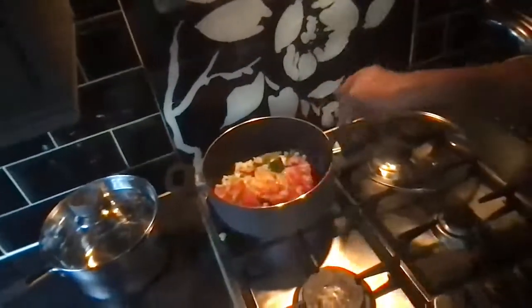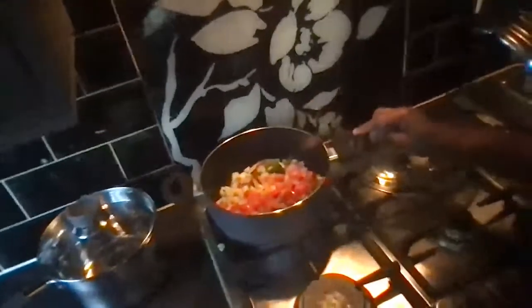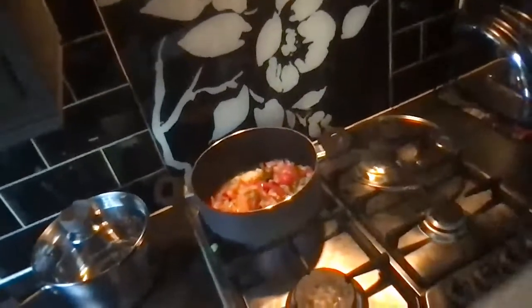All the veggies are now in and sautéing. There's a little piece that dropped on the left-hand side of the stove — that's okay.